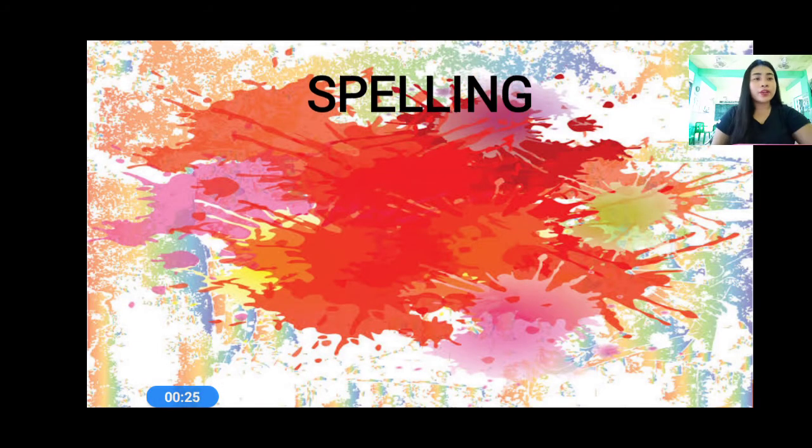So everyone, number one: ray. A ray of sunshine lit up the wall. Spell the word ray. Number two: say. What did you say? Spell the word say. Number three: way. Which way shall we go? Spell the word way. And number four: clay. The potter made mugs out of clay. Spell the word clay.